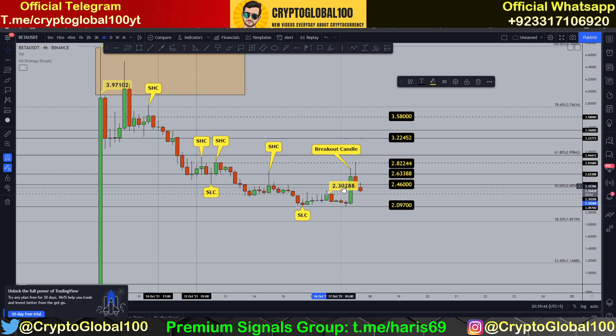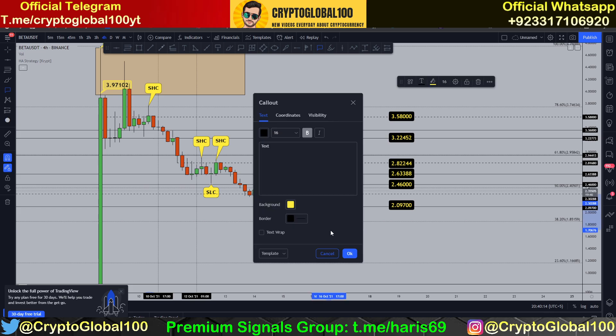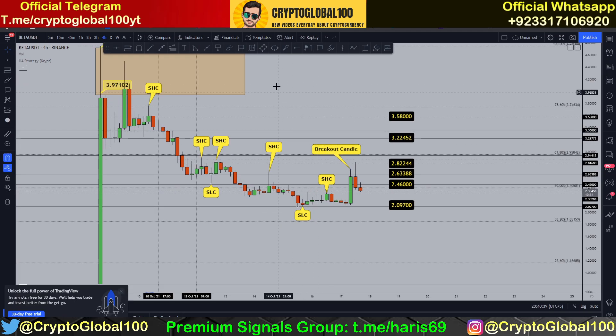You can see these two red candles have long wicks on the upside, which means a lot of sellers are trying to sell and booking their profit. It is also retesting this level. Whenever a certain level is broken — like here, where it broke the previous swing high candle — this candle is also a swing high candle. This was a barrier tested two to three times before the price went up, and then there was a gap as it had to retest this level, acting like a pullback.